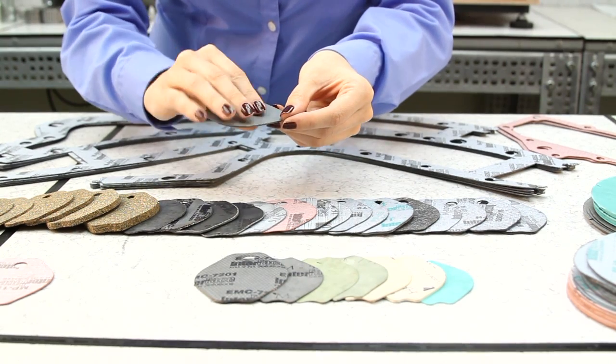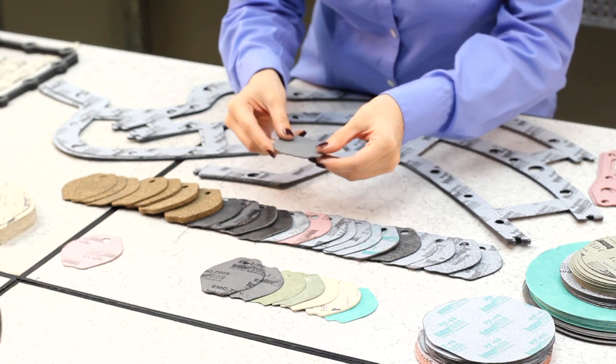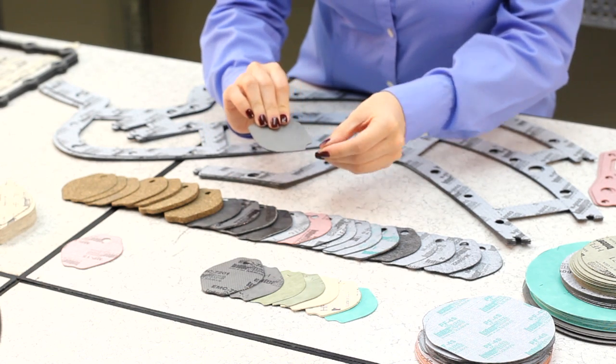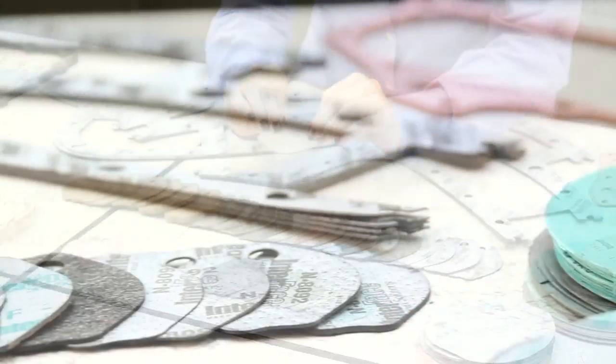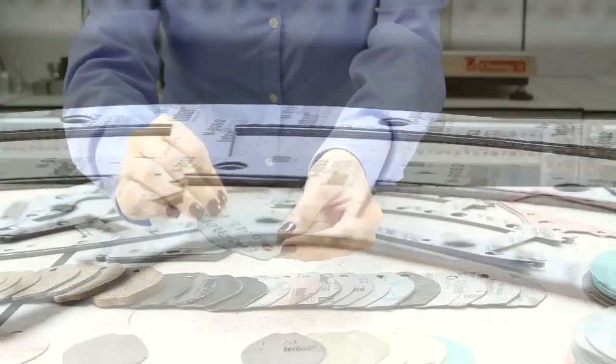The VB72 is for high performance applications like the transmission valve body and other heavy-duty uses. It withstands up to 290 degrees Celsius or 550 degrees Fahrenheit and has extreme fluid pressure with erosion resistance.